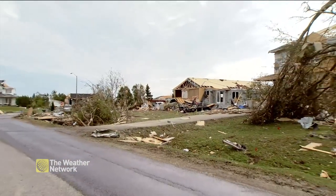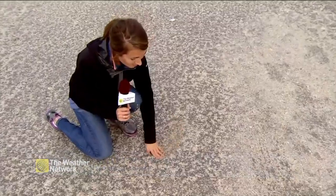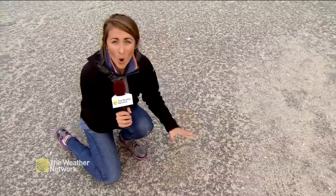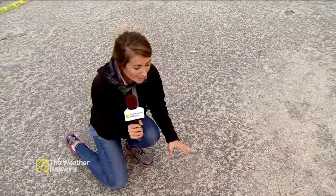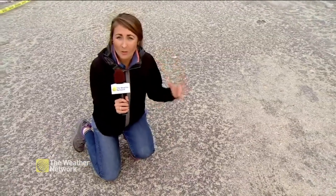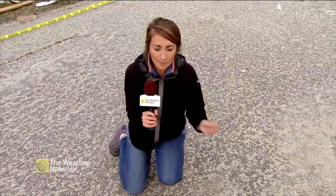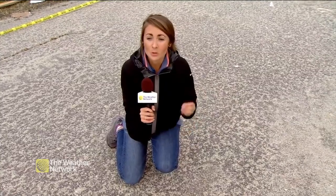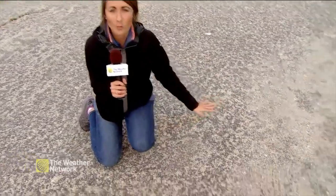This is in a neighborhood in Dunrobin. What you're looking at here is actually housing insulation that's almost been painted all over the roads in this community. When the tornado tore through, there was a lot of rain associated with this storm. When the insulation got picked up and put on the surface, it mixed in with that rain and almost turned into a glue, painting it all over the roads.